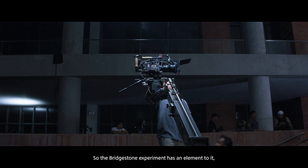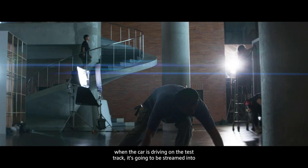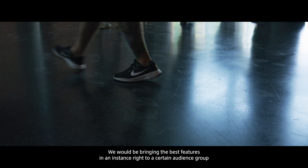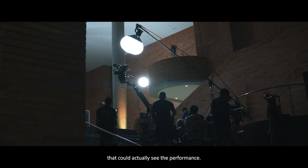The Bridgestone experiment has an element to it — when the car is driving on the test track, it's going to be streamed into the art gallery. We would be bringing the best features in an instance right to a certain audience group that could actually see the performance.